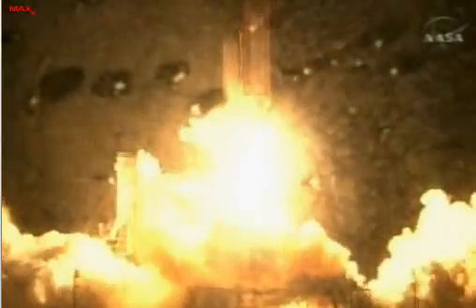We have booster ignition and liftoff of the Space Shuttle Discovery, lighting up the sky as we continue building the International Space Station.